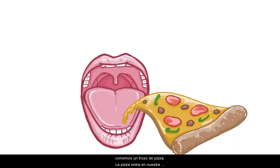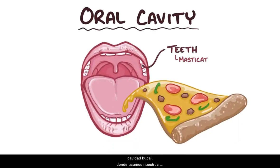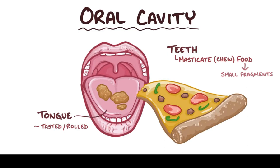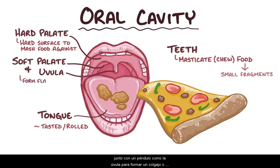Let's say we eat a slice of pizza. The pizza goes into our oral cavity, where we use our teeth to masticate or chew the food up into small fragments. These fragments get tasted and rolled around by the tongue, which is basically a huge muscle that lines the floor of the mouth. The roof of the mouth, which separates it from the nasal cavity, is made up by the anterior hard palate, which provides a hard surface for the tongue to mash food against, and the posterior soft palate, which moves together along with the pendulum-like uvula to form a flap or valve that helps make sure food flows down instead of going up into the nose.